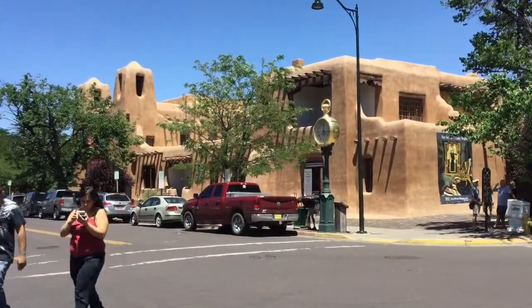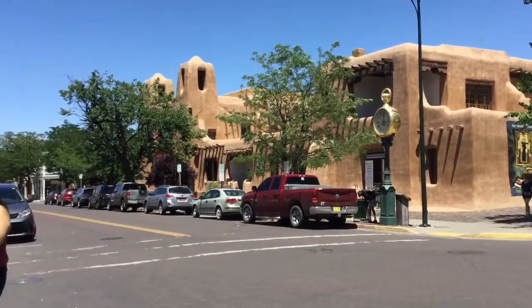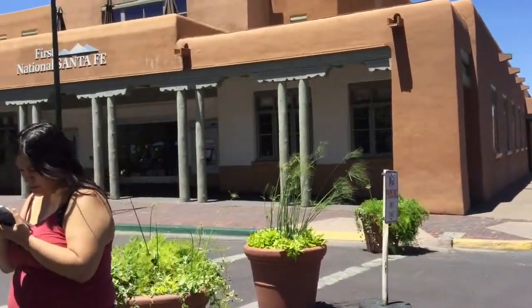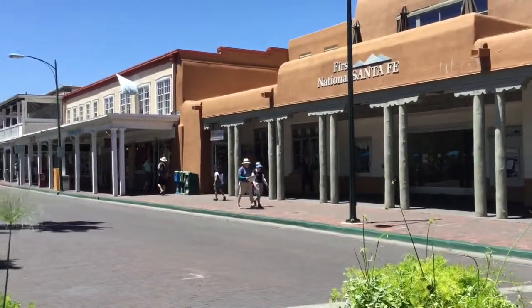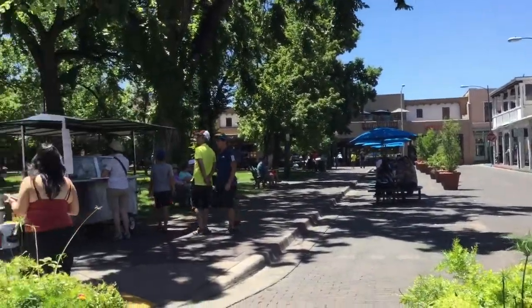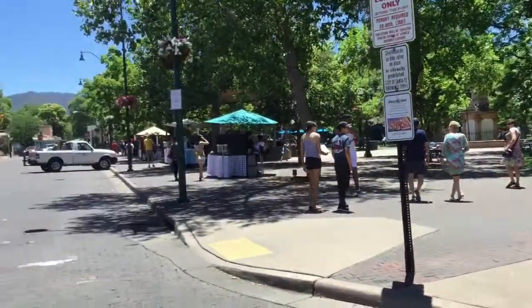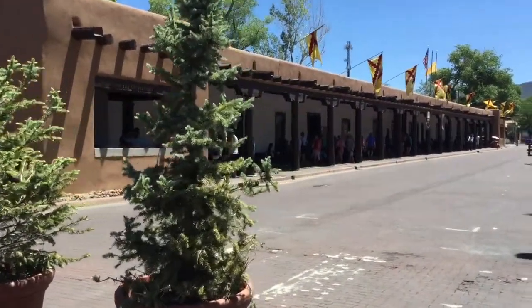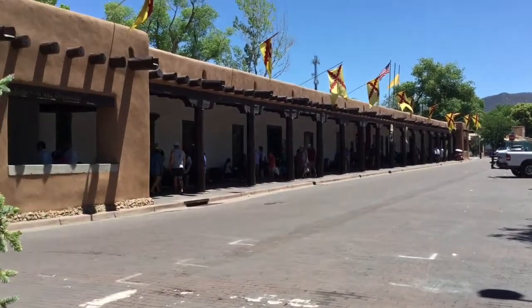In the plaza you have some adobe buildings and the New Mexico Museum of Art. There's pretty good shopping all around the plaza, but one of the best and most popular places to shop is at the Palace of the Governors, right beneath this overhang known as the portal.